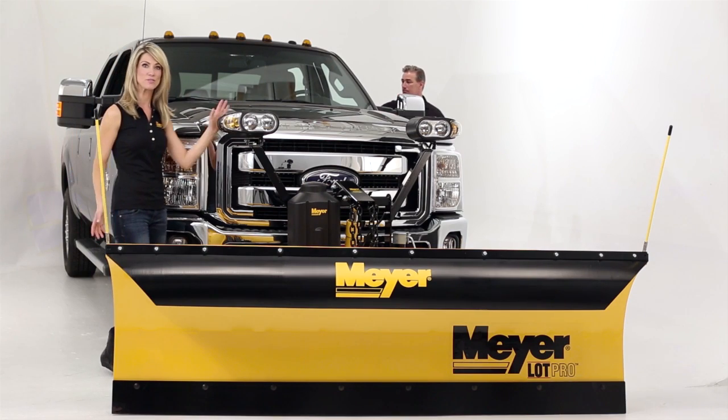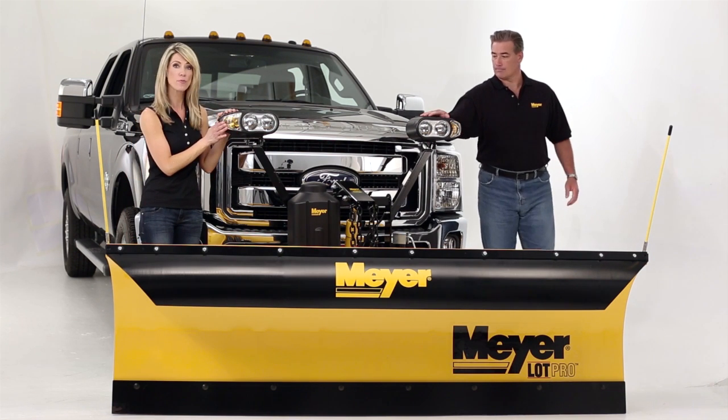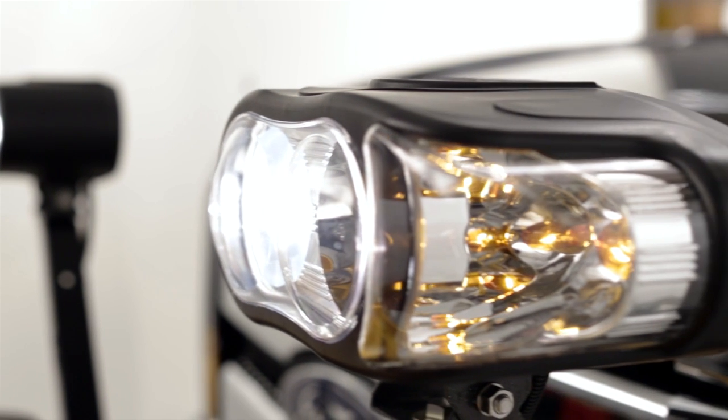When the sun goes down, Meyer's dual halogen Night Saber 2 lights with wrap-around turn signals shine brighter and project farther than competitive brands. Night Saber 2 lights are fully adjustable and iso-mounted to resist vibration.